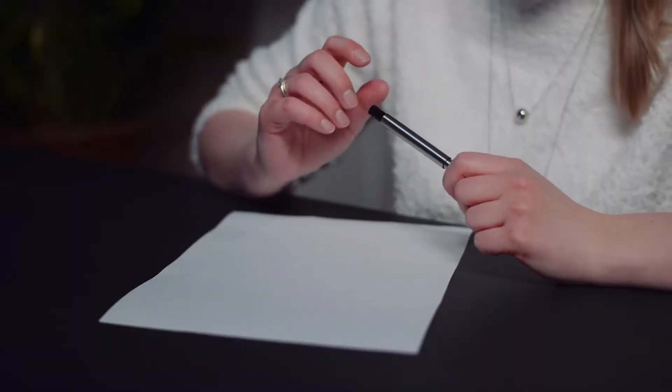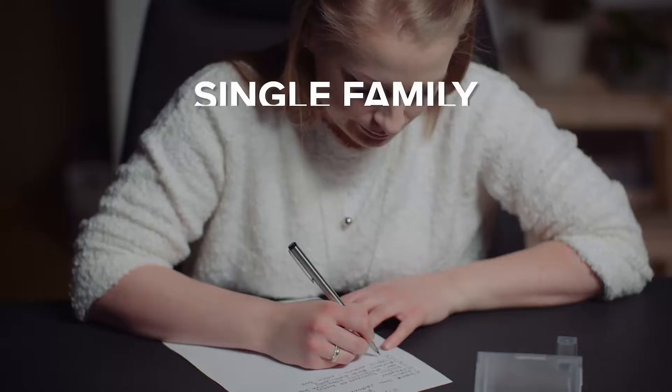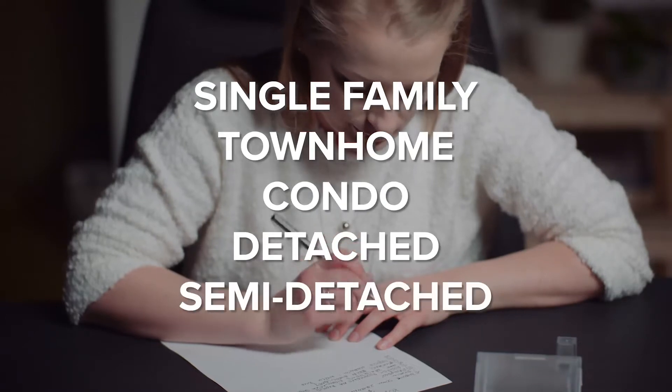Now that you know what areas should be suitable for you, consider what type of home you want to be in. Is it a single family? Is it a townhome? Is it a condo, a detached, or maybe a semi-detached? Consider the number of floors you want as well. Do you want a bungalow or two-story accessibility?